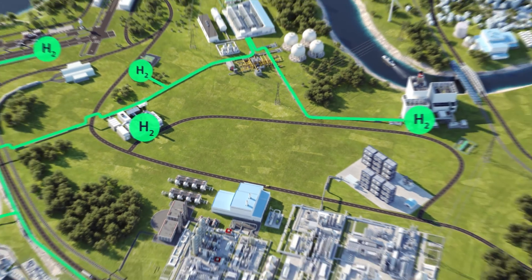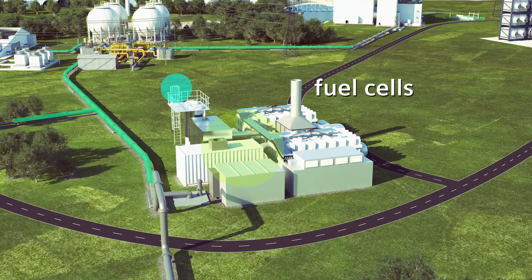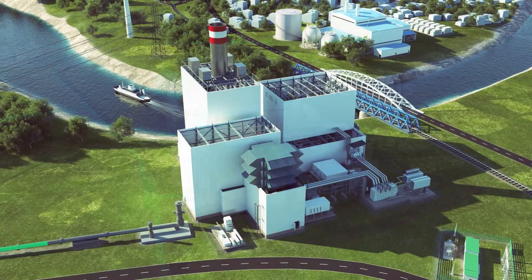And transported to where it's needed, to be turned back into electricity using fuel cells or gas power plants.